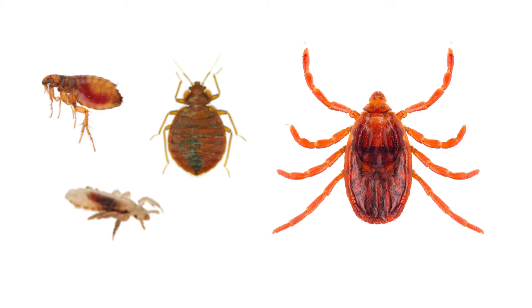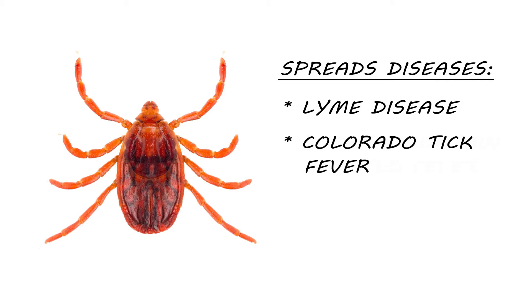Like fleas, lice, and bedbugs, ticks are blood-sucking external parasites that rely on their hosts for survival. It's important to identify ticks because they're known to spread very serious diseases such as Lyme disease, Colorado tick fever, and Rocky Mountain spotted fever, to name just a few.